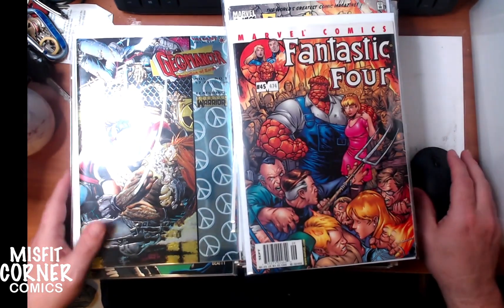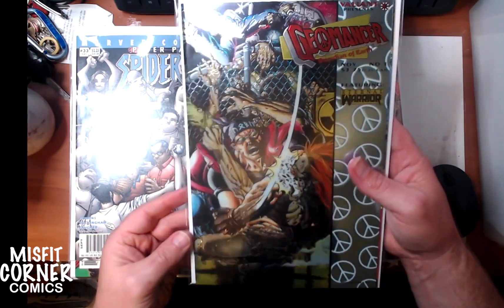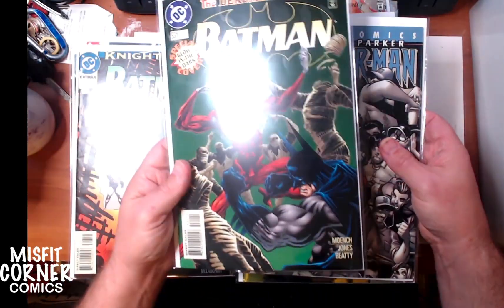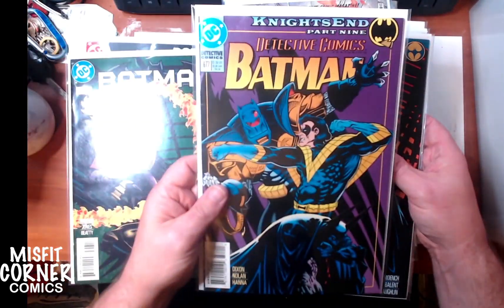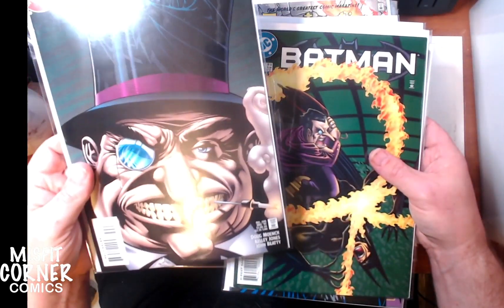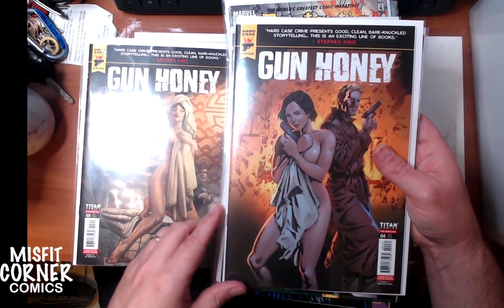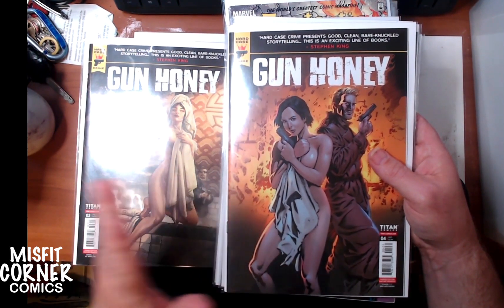From Valiant Comics, Geomancer number one with the wraparound chromium cover. Peter Parker Spider-Man number 32. Batman number 531, the glow-in-the-dark edition. Batman 507. Detective Comics number 677. Batman number 548. Batman 549. Gun Honey issue number 4 from Titan Comics — I've got a bunch of different ones in here that I got from my brother-in-law, including some of the variant-ish covers, which honestly might be worth getting slabbed, just because they're gorgeous.